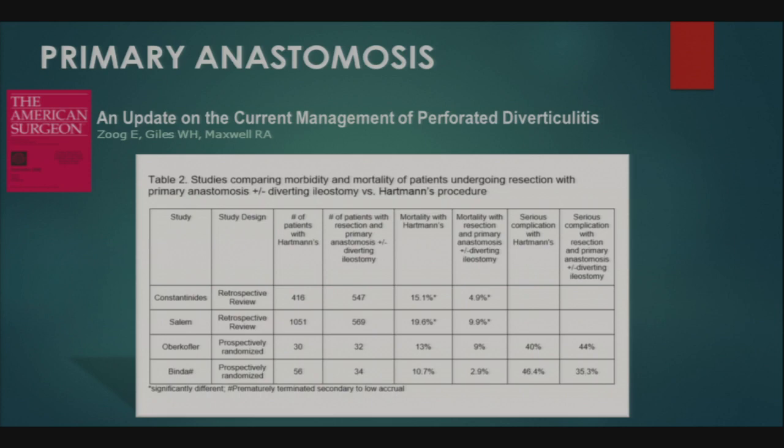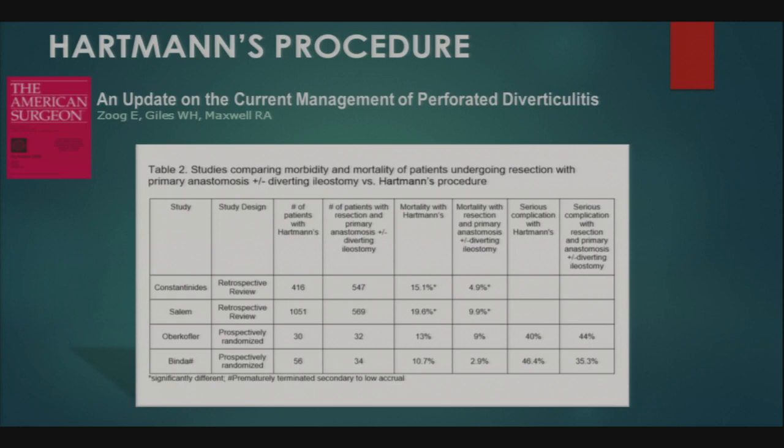However, the first two studies were retrospective and heavily affected by selection bias — lower-risk patients tended to get primary anastomosis, making Hartman's outcomes appear worse. The randomized controlled trials by Oberkofler and Benda have also been criticized because both were terminated early. Benda et al. stated: 'No conclusions may be drawn on preference of one treatment over another from this RCT because it was prematurely terminated following accrual of only 15% of its sample size,' and that a definitive RCT comparing these approaches 'is practically unfeasible.'